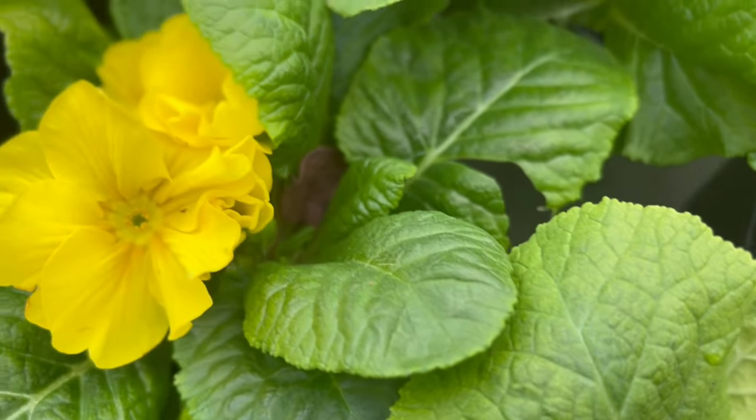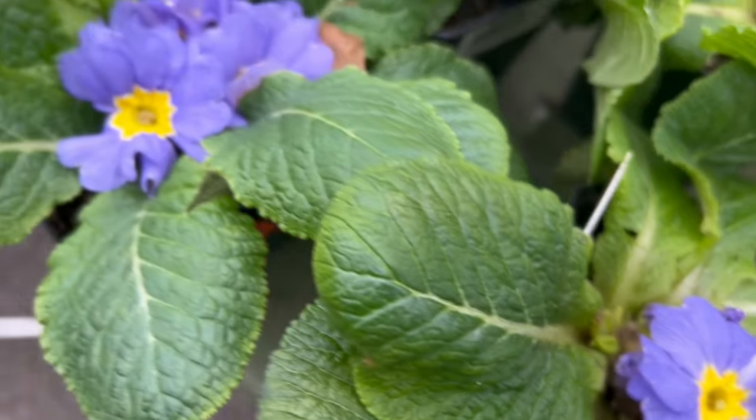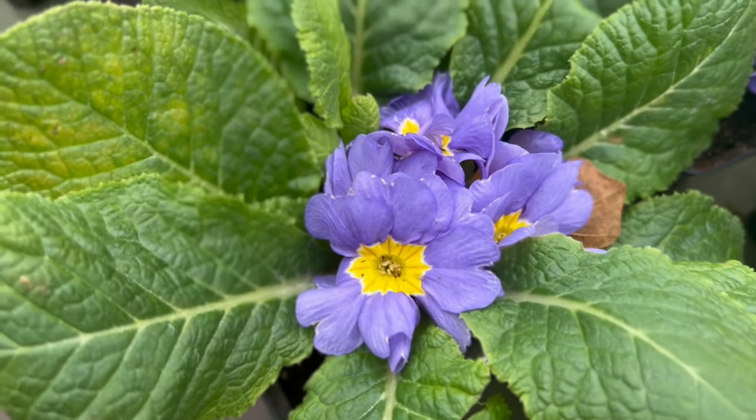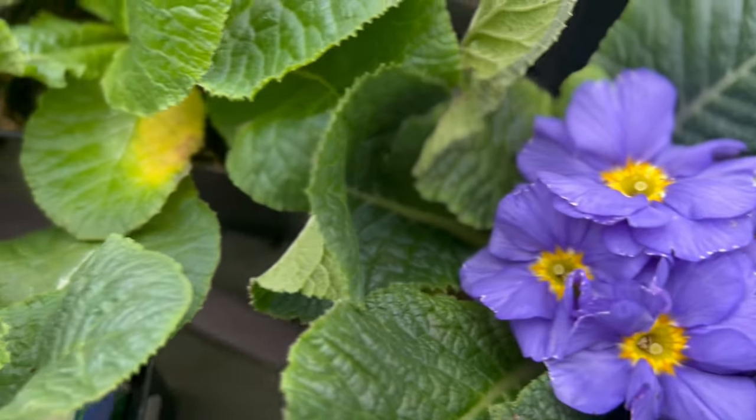Primula is a visual feast with their diverse array of blooms. The flowers often feature a distinctive central eye, and come in shades of pink, purple, blue, yellow, and white. The foliage forms rosettes, creating a lush and compact appearance.